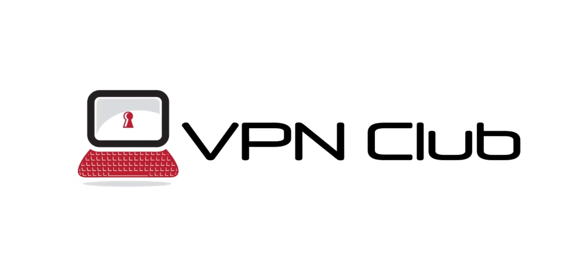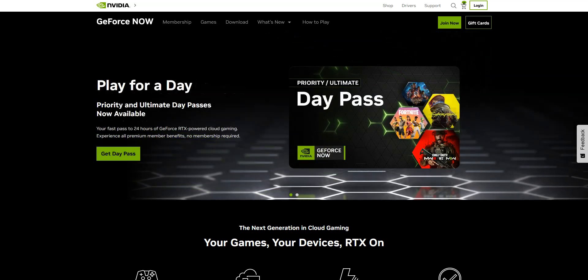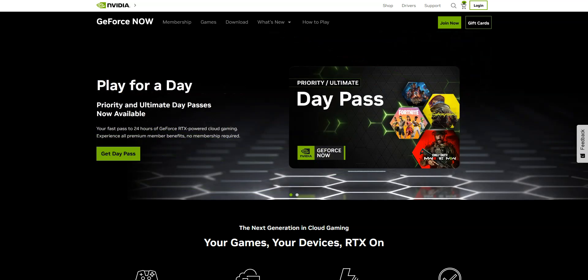Hi, and welcome to the VPN Club YouTube channel. In this video, I'll share with you our top 3 VPN recommendations for GeForce Now. There are plenty of VPNs available on the market these days, so it's hard to make a choice. This video aims to help you find the best VPN provider for your needs.